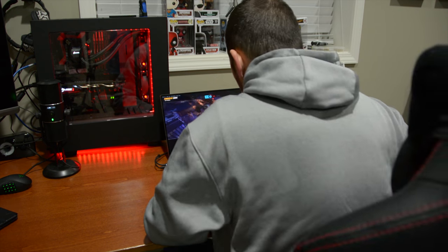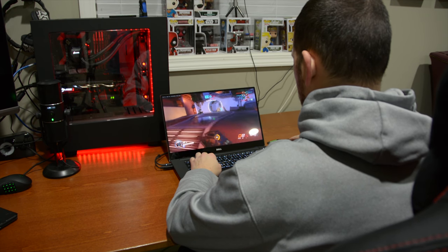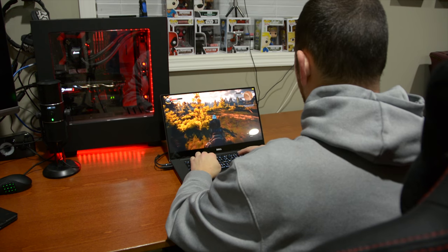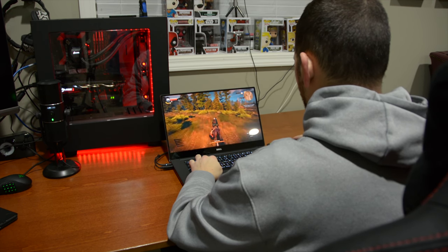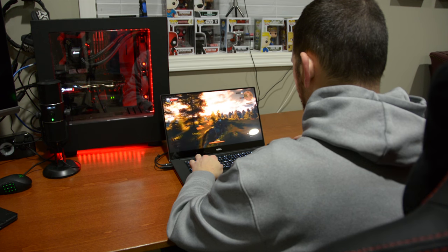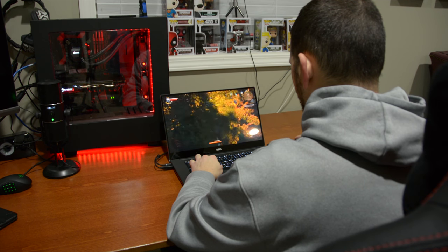The battery was benchmarked with PCMark Home Conventional Benchmark, which goes through office tasks, web browsing, photo editing, video chat, and some casual gaming — it got a score of 3 hours 17 minutes. That being said, running the screen at 4K, 50% brightness, and volume at 50% I achieved 5.5 hours of straight YouTube playback. When I turned the panel down to 1080p and the volume down to 30% I got seven hours of constant YouTube playback.